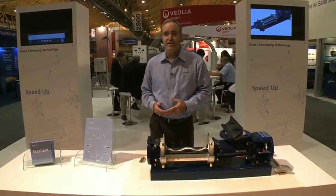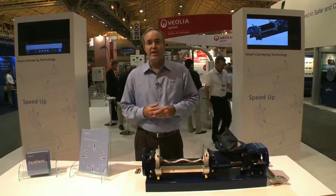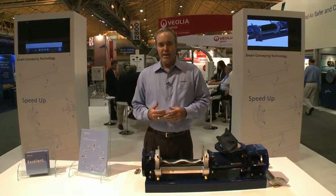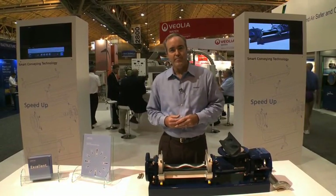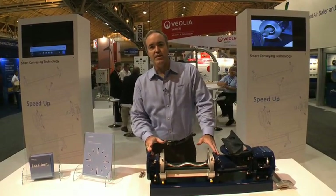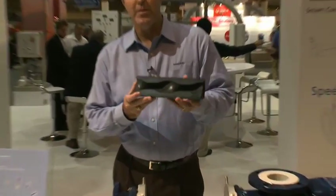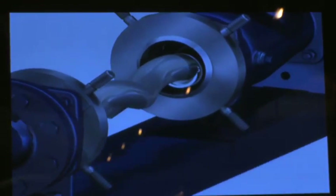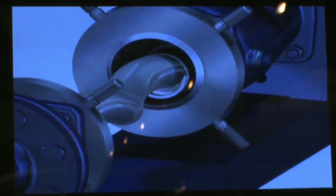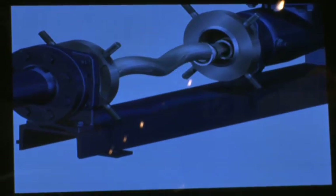We'll start with our latest innovation, the Smart Conveying Technology. We asked the market what they wanted for progressing cavity pump users, and they came back pretty much unanimously saying make them easier to work on. That's what we've done with the Smart Conveying Technology. CPEX has done really two things: we've split the stator in two pieces and we've added a quick disconnect for the rotor inside of the pump. This allows you to change the two most common wear components in any progressing cavity pump without touching any pipe work, suction or discharge.